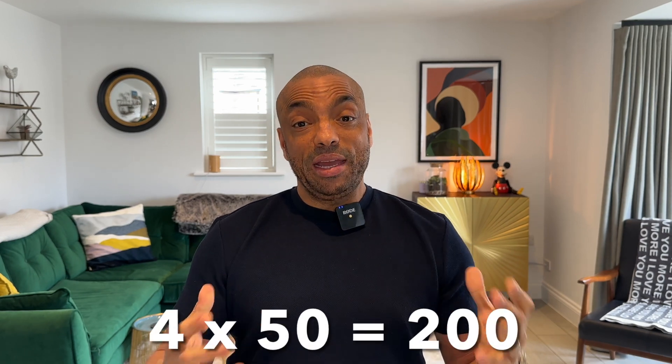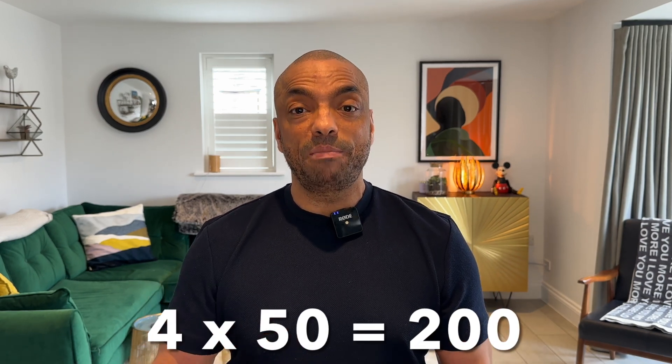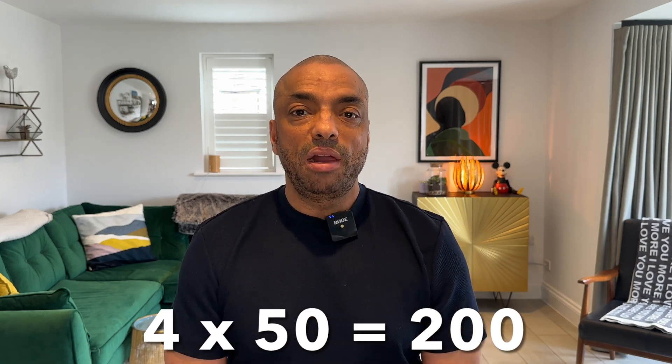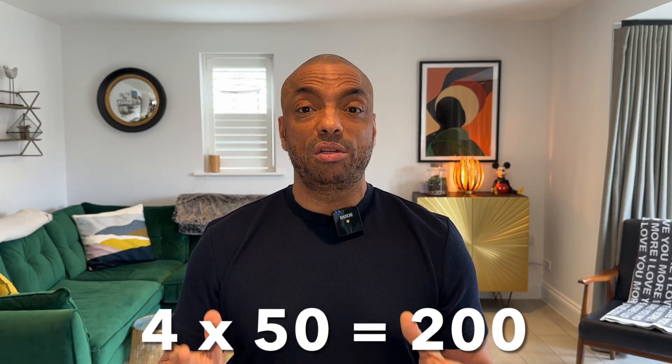If you buy an EV with a 50 kilowatt hour battery and it gets 4 miles per kilowatt hour, then 4 times 50 is 200 — that gives you an approximate range. If that same 50 kilowatt hour battery is only getting 3 miles per kilowatt hour, then you're down to about 150 miles.